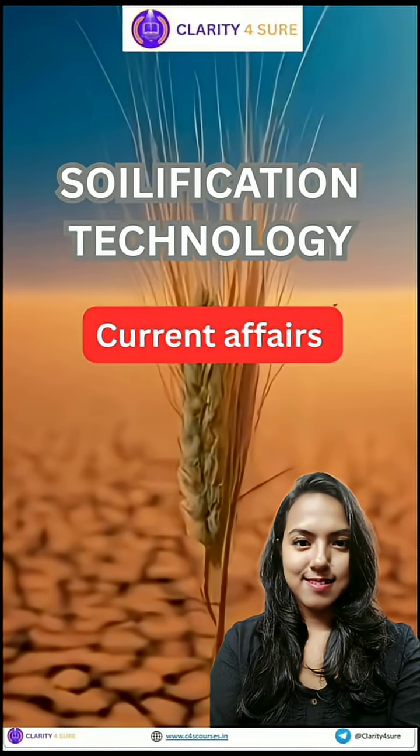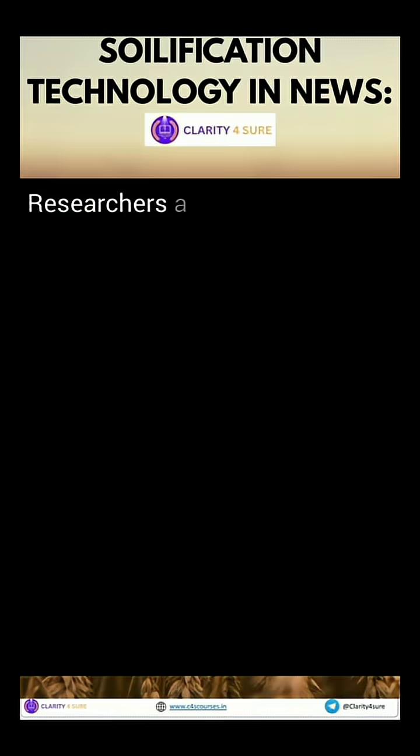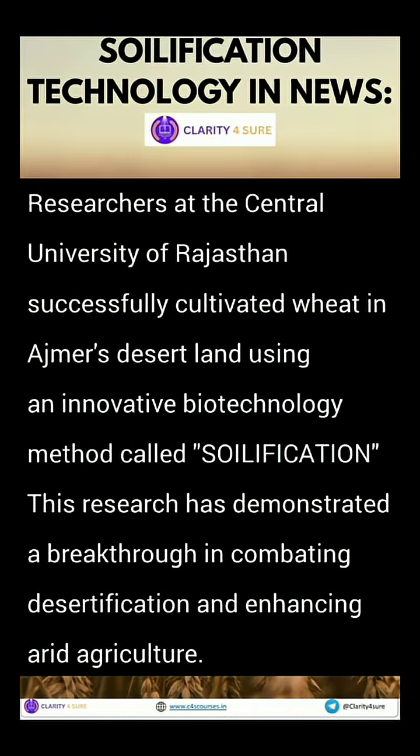In the heart of Rajasthan's arid desert, a quiet revolution is underway. A breakthrough biotechnology is transforming lifeless sand into fertile farmland. Welcome to the world of soilification technology. The researchers at the Central University of Rajasthan have grown wheat using this very technology.